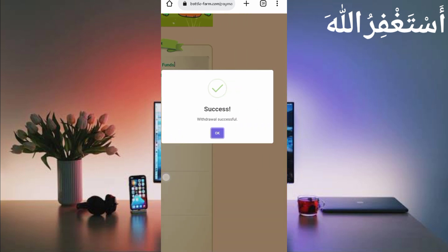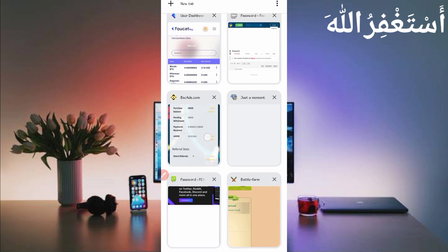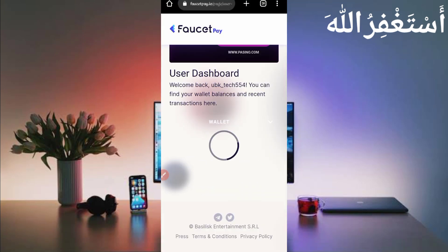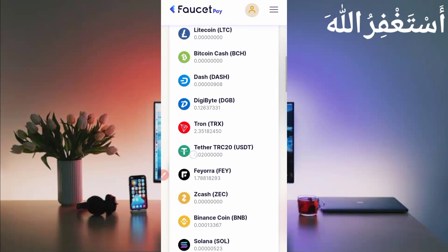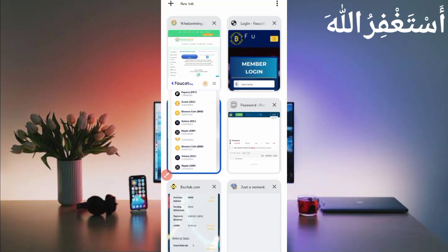Withdrawal is successful — it's been sent to my account. Let's check if we received it. Go to FasterPay and check the overview. Here you can see I have received 0.02 USDT. You can check today's date. This website is 100% legit.